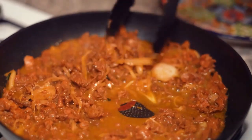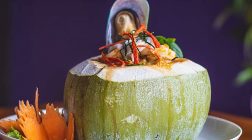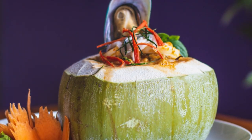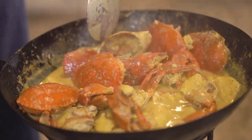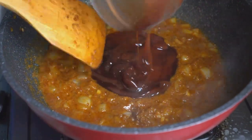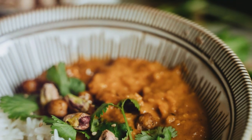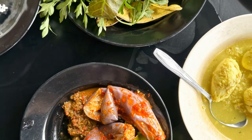If you've got a sweet tooth but still crave a bit of savoury goodness, then pajeri nenas is your new best friend. This pineapple curry is a revelation. Imagine tender chunks of pineapple swimming in a luxuriously rich and creamy coconut sauce. The sweetness of the pineapple dances harmoniously with the savoury spices, creating a flavour combination that's both unique and utterly addictive. Serve it alongside fluffy white rice and a medley of fresh vegetables and you've got a dish that's fit for a king.